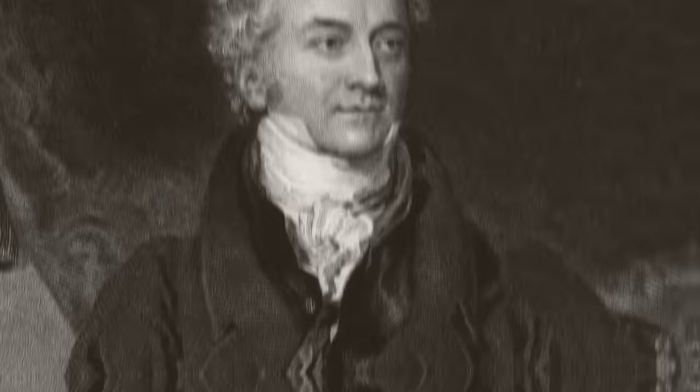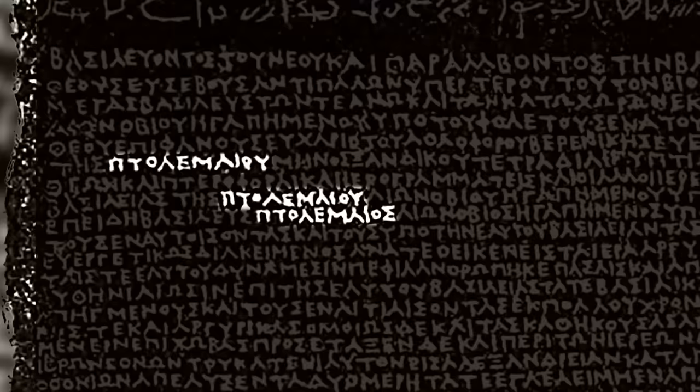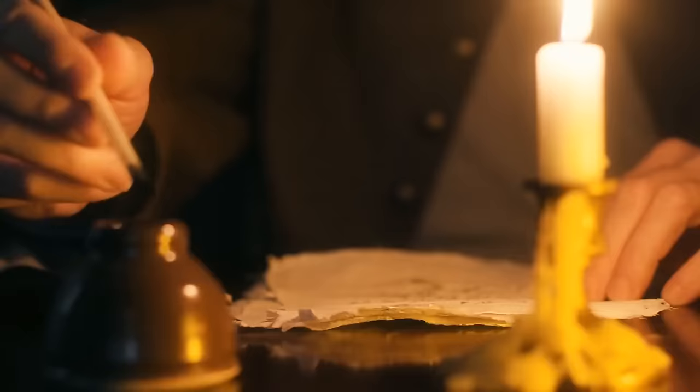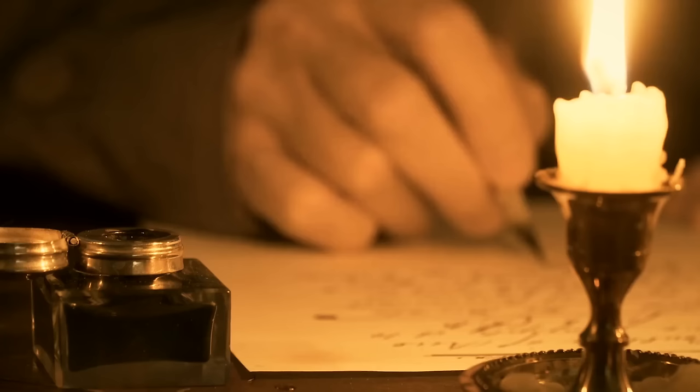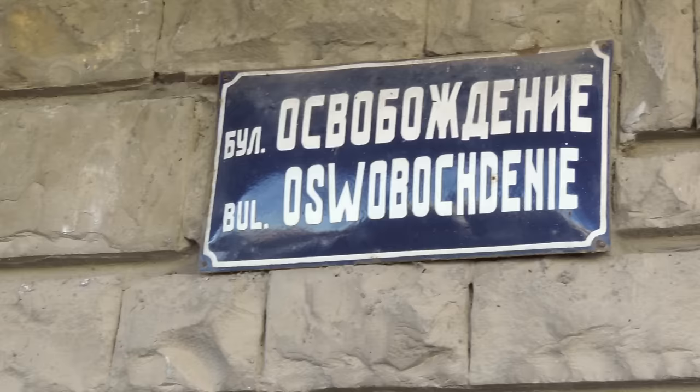An English physician and physicist, Thomas Young, made the first great breakthrough. He knew that the name Ptolemy appeared several times in the text based on the Greek translation. This wasn't an Egyptian name, so it was impossible to represent it with a single image. The only way to spell it out was to use symbols that sound like it — called transliteration — which we still use today when foreign-sounding words are written in Chinese or some Slavic languages.